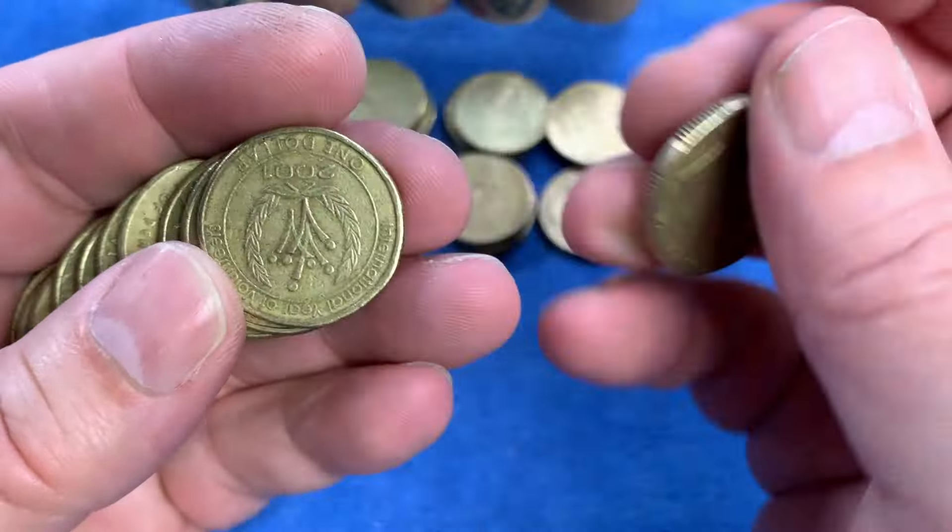Here is another coin that we haven't seen today - the International Year of Volunteers from 2001. Also highly minted, and it's going to go up on the top row.